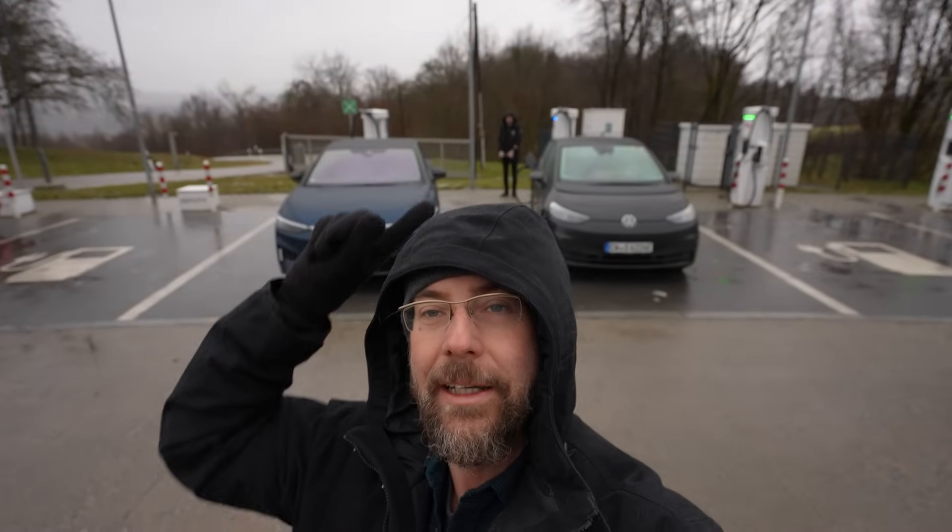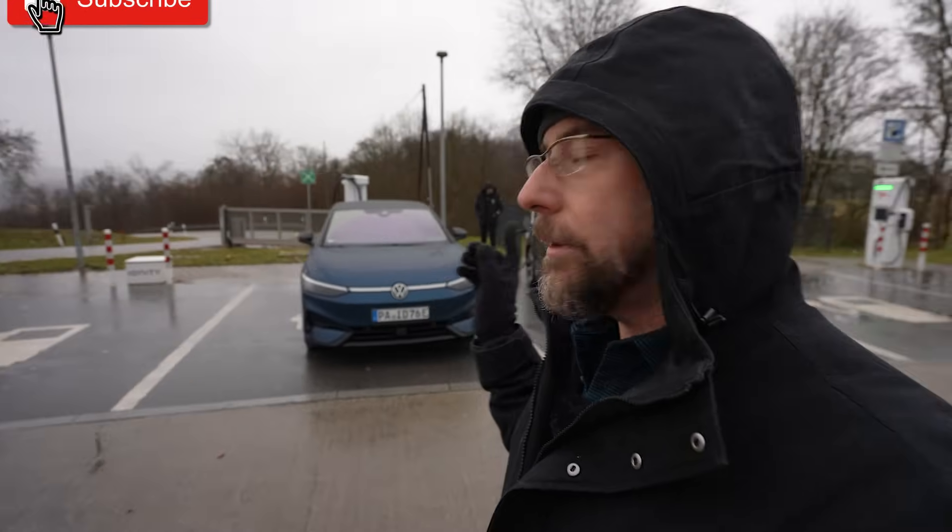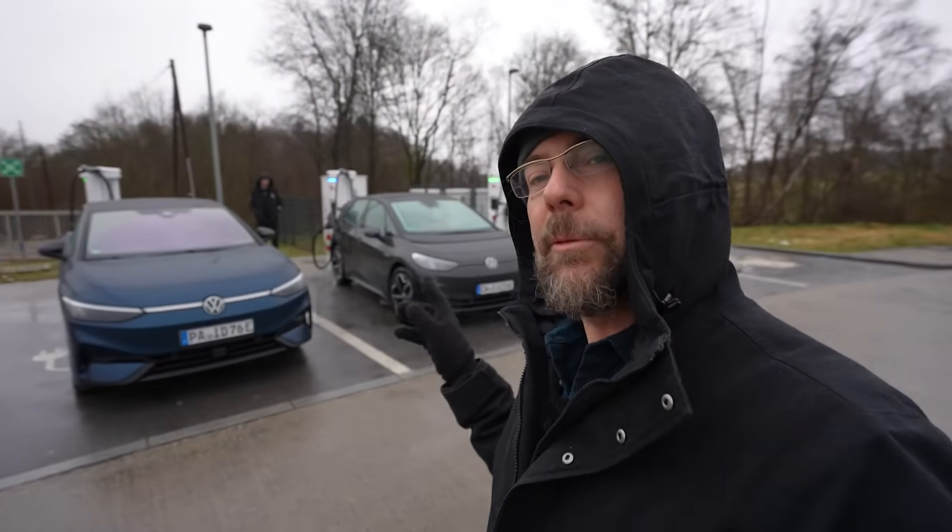Good morning everyone, to a wonderful rainy, not too cold day in Bavaria, Possa, Germany. Here we have the Volkswagen ID.3 Pro S and the Volkswagen ID.7. Today we're going to do a little test drive with both and do a comparison in consumption.